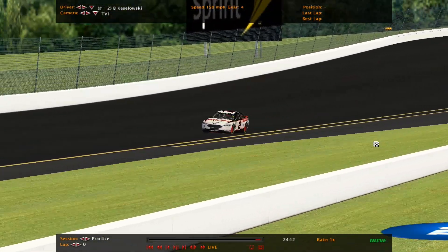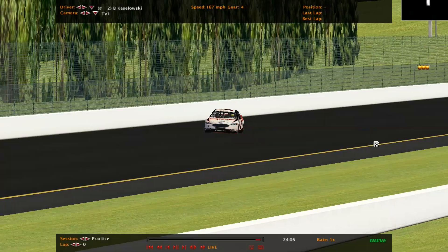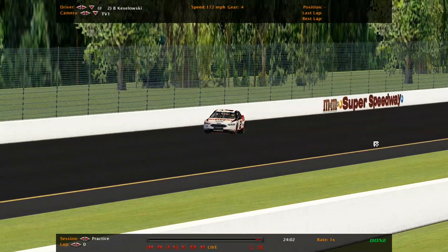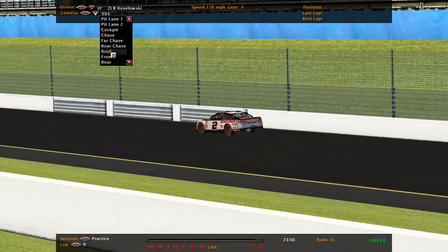Now they run the plates. We used to not run the plates. It's a crazy racetrack. A lot slower. Let's ride on board with the two-car.